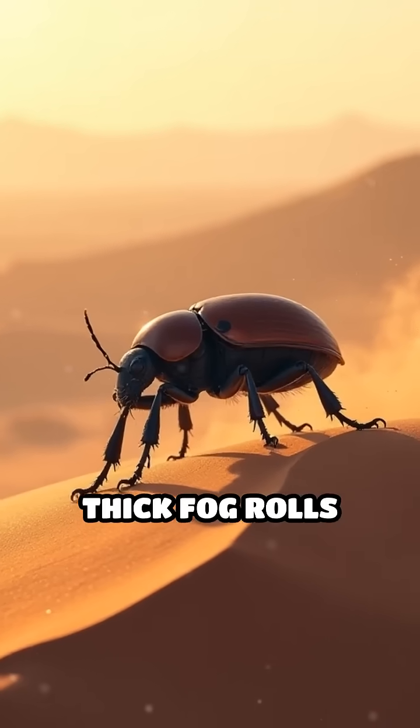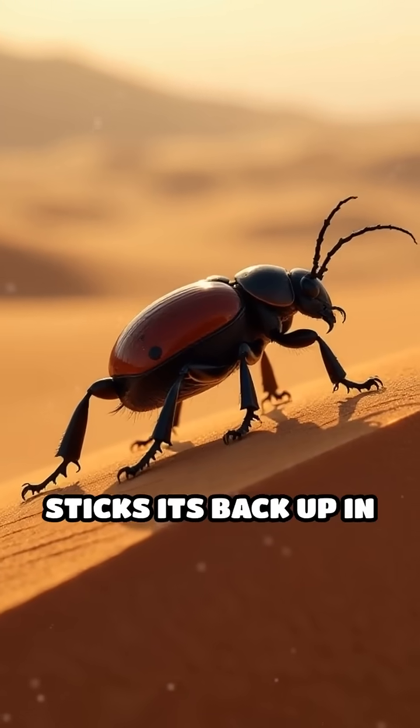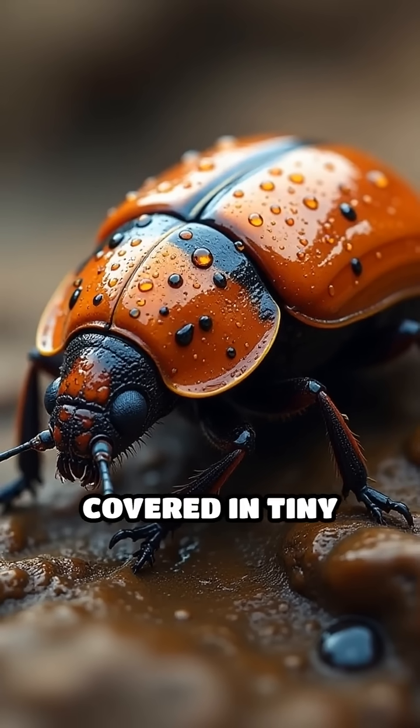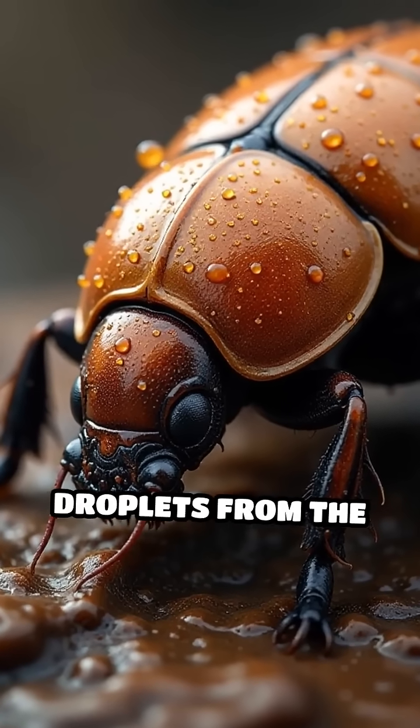Early in the morning, when thick fog rolls over the sand dunes, the beetle climbs to the top and sticks its back up in the air. Its shell isn't just for protection — it's covered in tiny bumps and smooth grooves that work together to attract and collect water droplets from the fog.